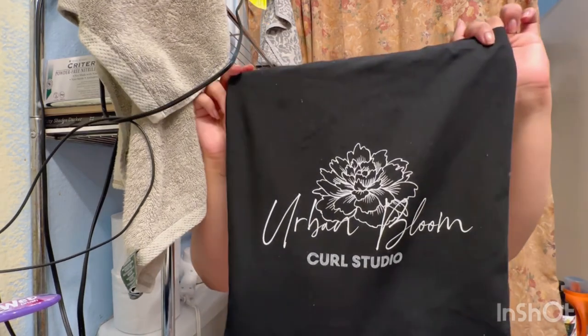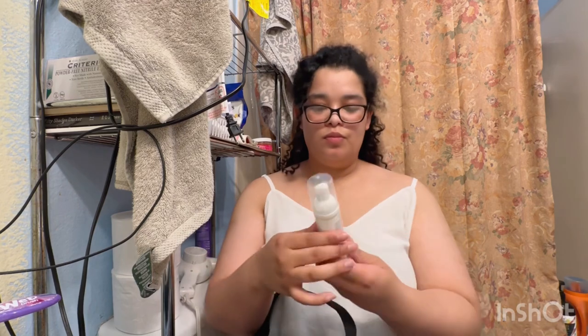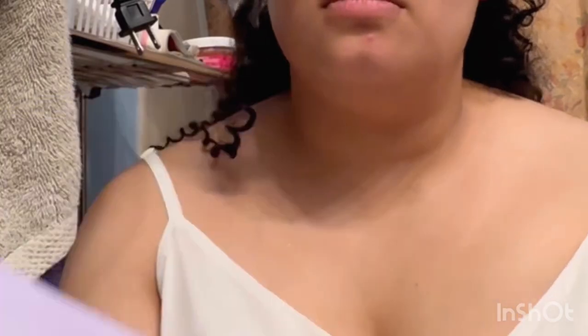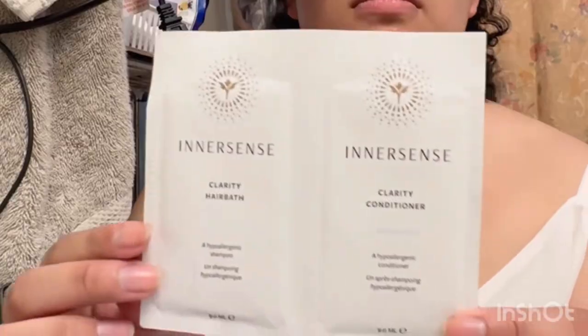This is the Urban Bloom Curl Studio tote bag, and we're going to check what's in it. They have an InnerSense dry shampoo and a bunch of samples — a curl control smoothing cream, a conditioner, purple shampoo and conditioner, a clarifying hair bath, and duplicates of those.